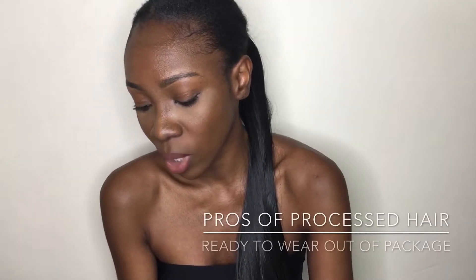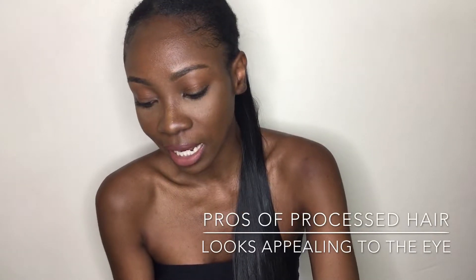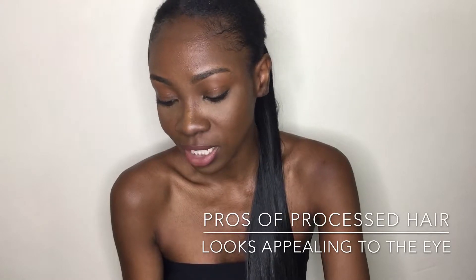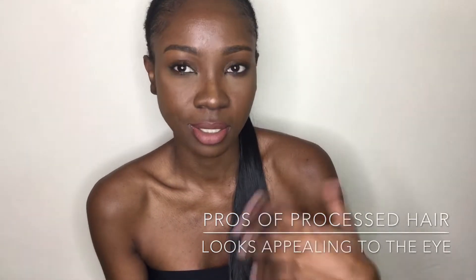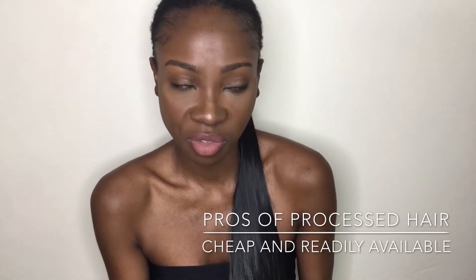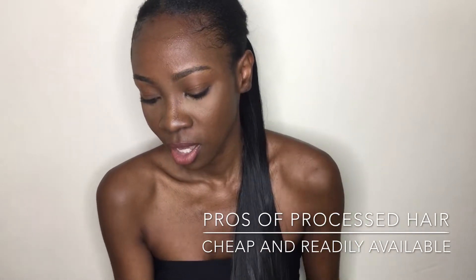The pros of processed hair: it's a lot shinier than virgin hair. It's ready to wear out of the package and it looks beautiful when you first get it, because it's processed and designed to look appealing to the eye. It's cheaper and easier to get than virgin hair — it's very common in the human hair market.